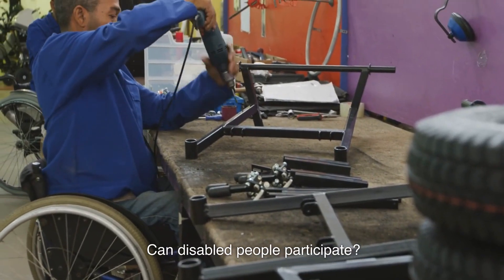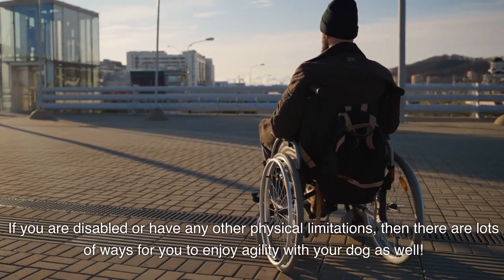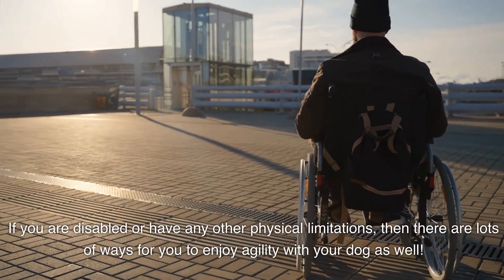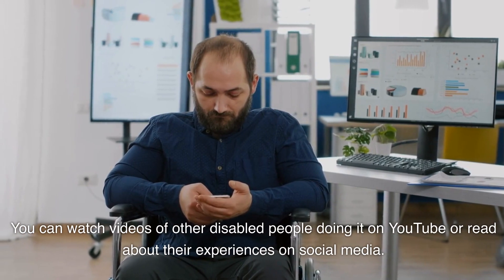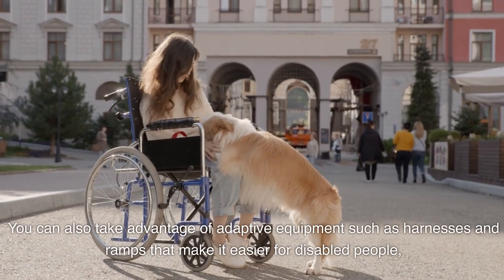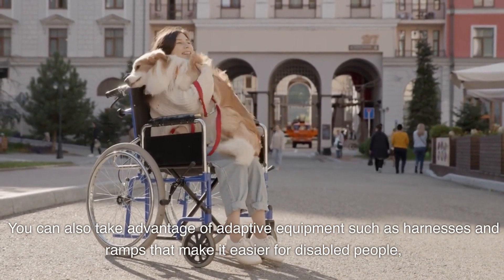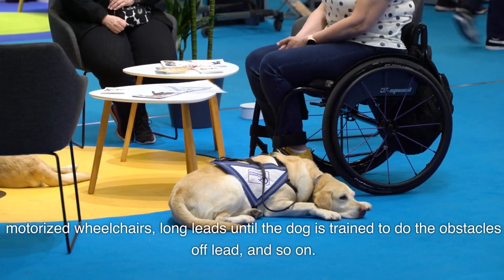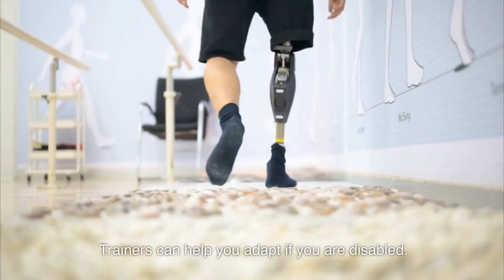Can disabled people participate? If you are disabled or have any other physical limitations, there are lots of ways for you to enjoy agility with your dog as well. You can watch videos of other disabled people doing it on YouTube or read about their experiences on social media. You can also take advantage of adaptive equipment such as harnesses and ramps, motorized wheelchairs, and long leads until the dog is trained to do the obstacle off-lead. Trainers can help you adapt if you are disabled.